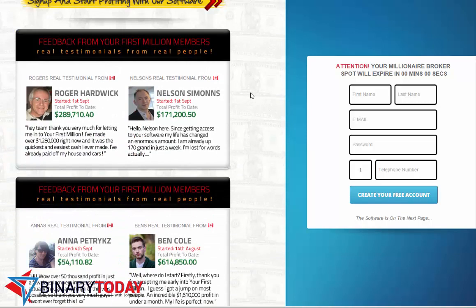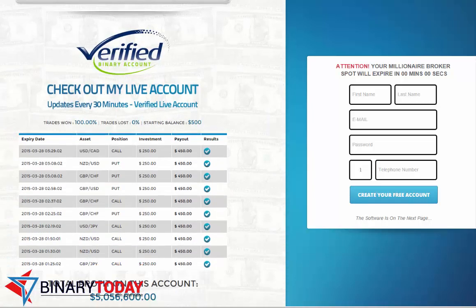The testimonials are the exact same. I did a Google Images search with one of the images and my own website was the one that popped up. They also have what they call a verified binary account, but it seems like everyone in this market claims to have verified accounts.